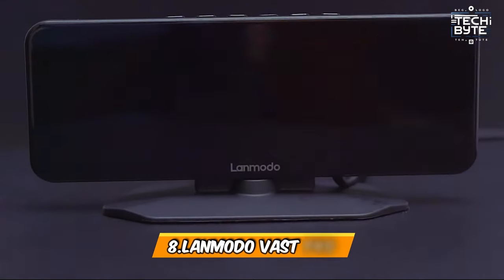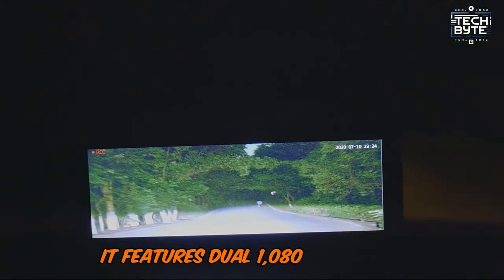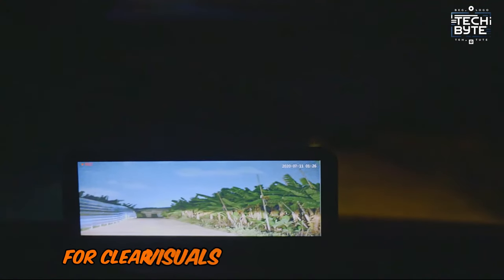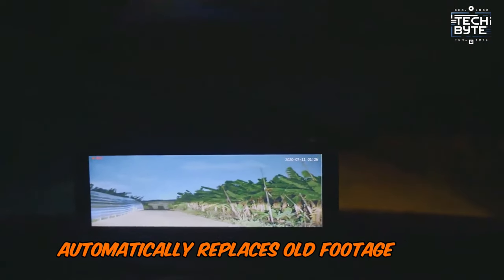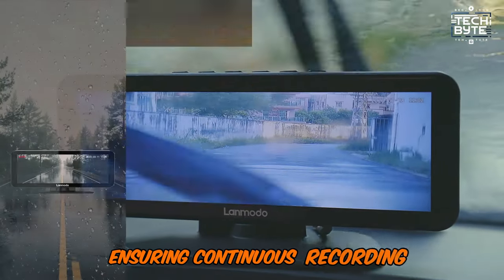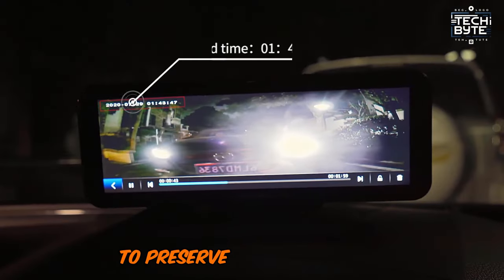Number 8: Lanmodo Vast Pro. This comprehensive night vision system and dash cam enhances driving safety and security. It features dual 1080p cameras and advanced super night vision for clear visuals in low-light conditions. Loop cycle recording automatically replaces old footage with new when the memory reaches capacity, ensuring continuous recording. The G-Sensor detects impacts and collisions, triggering emergency video lock to preserve critical footage.